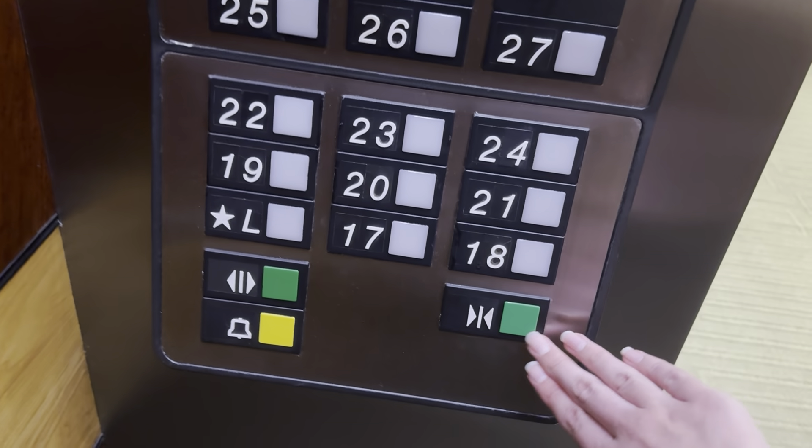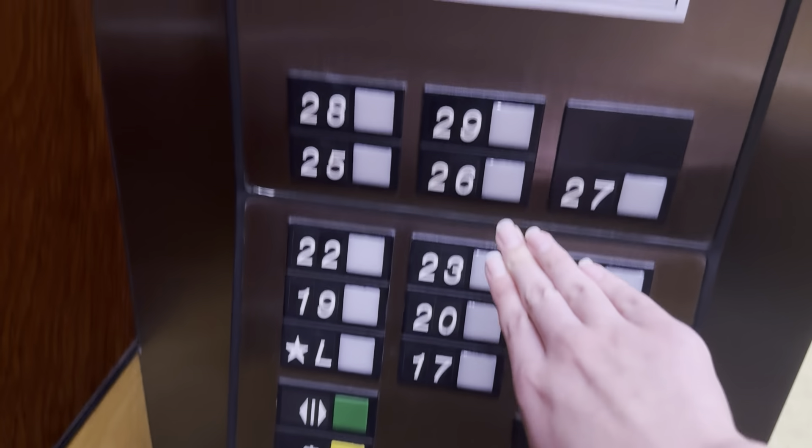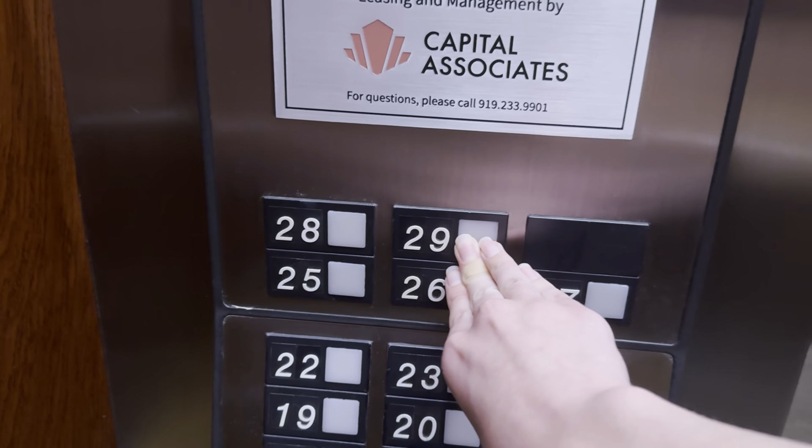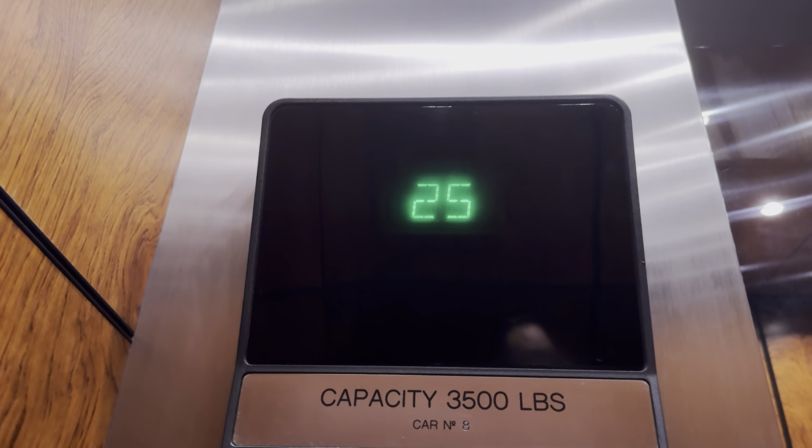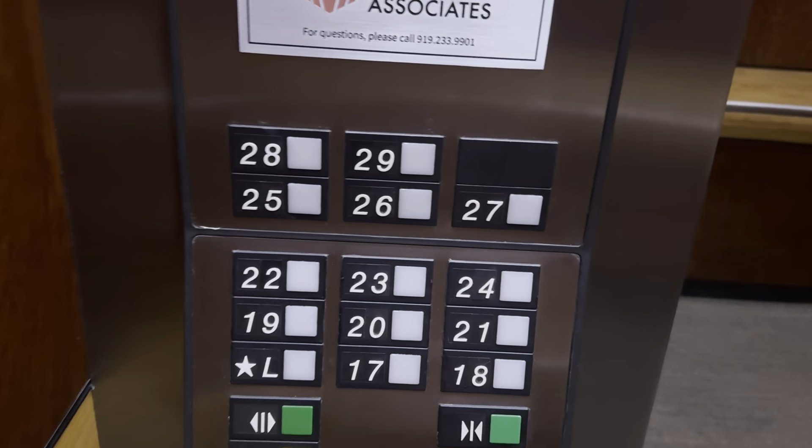These are Lewis Elevonic 401 elevators installed in 1991. And we're going up.